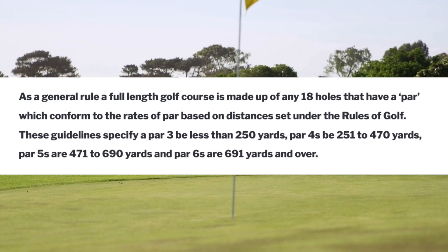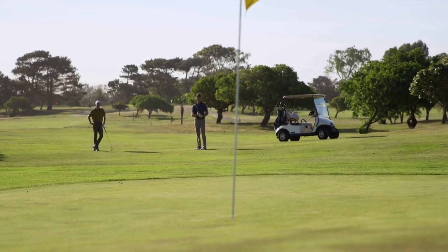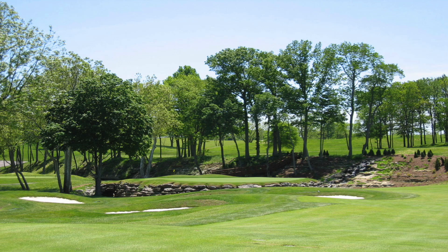As a general rule, a full-length golf course is made up of any 18 holes that have a par which conforms to the rates of par based on the distances set under the rules of golf. These guidelines specify a par 3 be less than 250 yards, par 4s be 250 to 470 yards, par 5s be 471 to 690 yards, and par 6s be 691 yards and over. It is therefore clear that there is no minimum length that a course must be to be considered a full-length golf course.